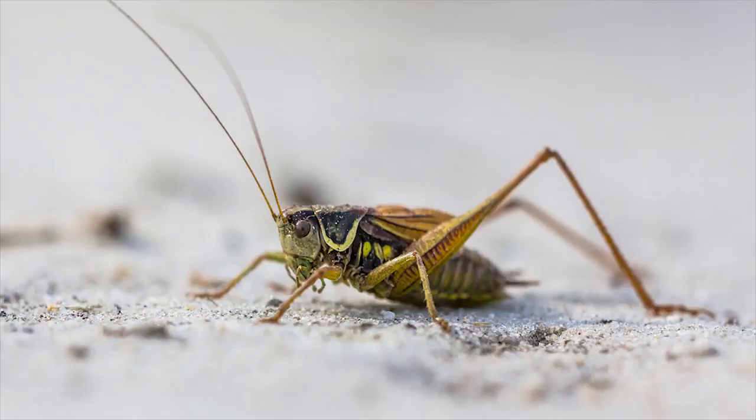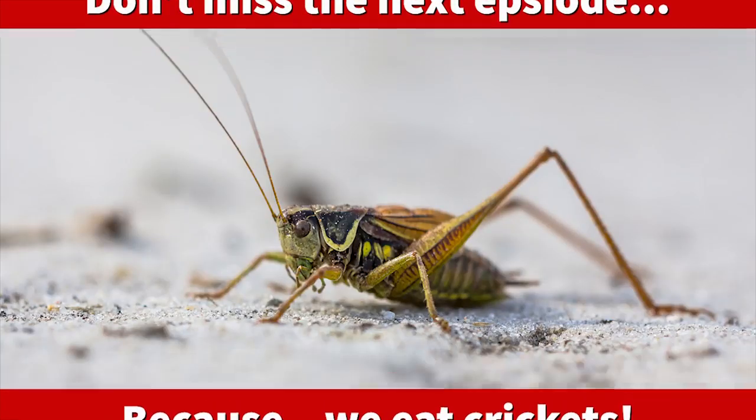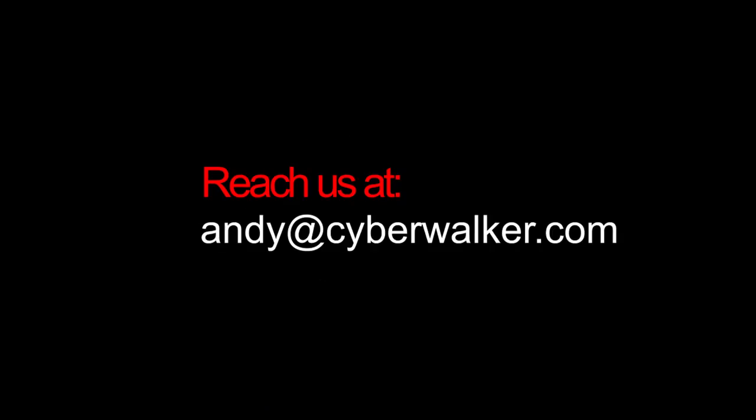Thanks for tuning in this week. My name is Andy Walker and this is Karcher Walker, the scorpion eater — and he's five. We'll see you next time, thanks for watching!